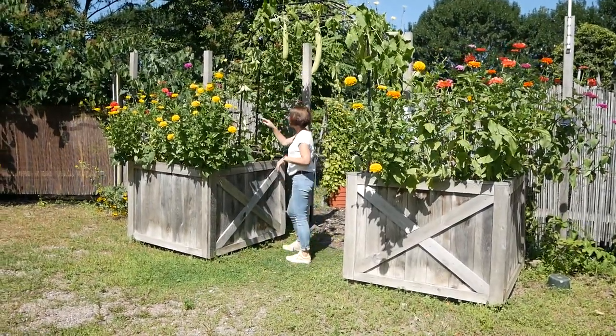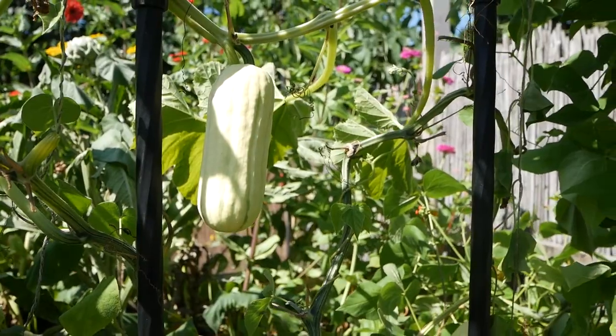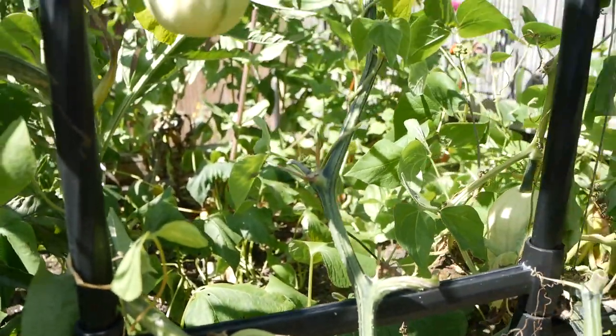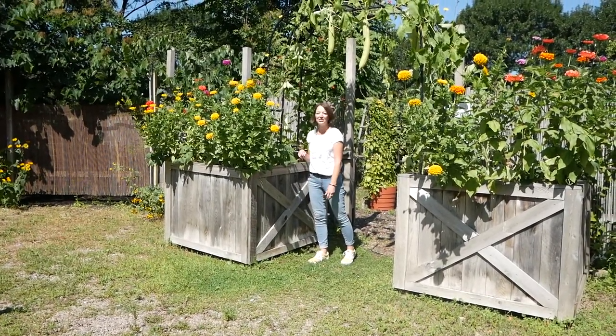We also have some tetra squash — it's a variety of delicata squash growing in here — and inside I also have some sweet potatoes. It's a little crowded in there, but there's a nice soil depth, so it seems like the planter can handle it.